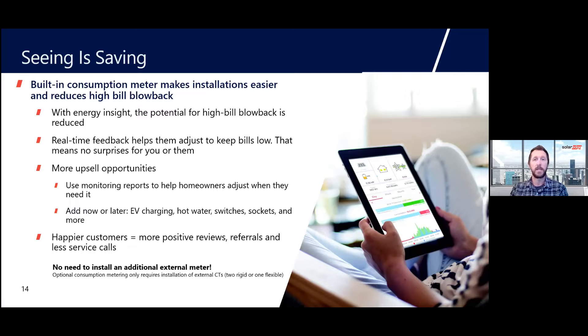Maybe it's the right time to add an EV charger or another two or three kilowatts of solar, or to add energy storage. The power is really in that data for both installers and homeowners to manage how they use energy, and it allows you to be much more strategic in how you go back to those customers. Lastly, it leads to positive reviews, referrals, and fewer service calls. Happier customers are much more likely to refer their friends, and customers who use their monitoring platform more frequently are also more likely to be satisfied and refer others.